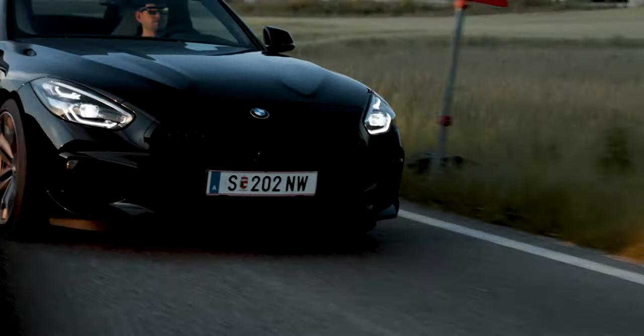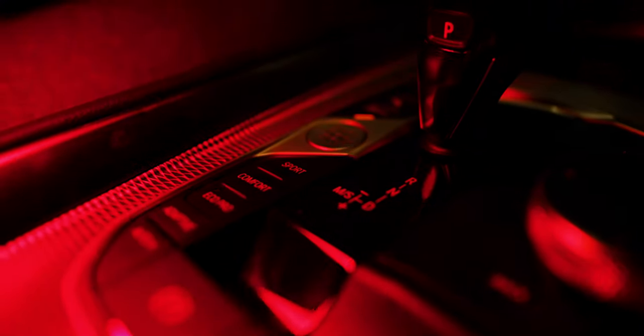Another thing I really like to use these lights for is making product videos. If you've ever filmed a car, or really any product — a bottle, a watch, whatever — having these tube lights is really nice because you can create very subtle effects. You can just move the light very slowly over the product, which creates a really cool effect on whatever you're filming.